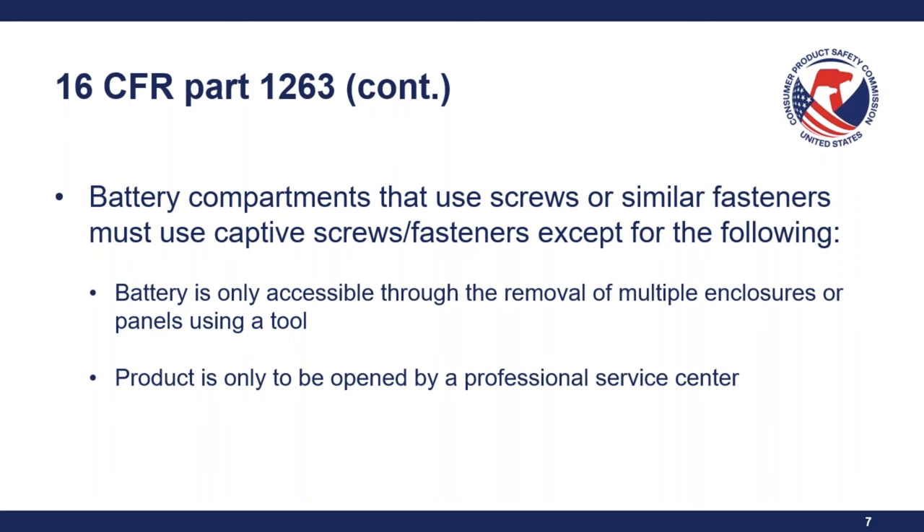Battery compartments that use screws or similar fasteners must use captive screws or fasteners, except in two cases: if the battery is only accessible through the removal of multiple enclosures or panels using a tool, or if the product is only to be opened by a professional service center. For both exceptions, there must be instructions and warnings clearly stating the battery is not to be replaced by the consumer. Products using screws that can be opened by common household tools may not be considered intended to be opened by a professional service center.